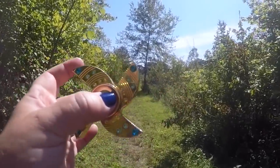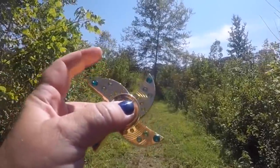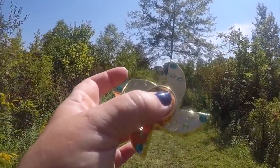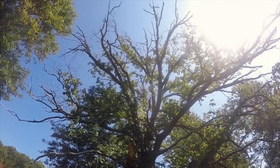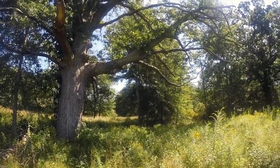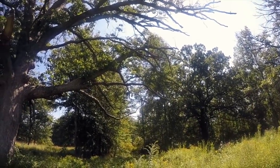All right, so we're taking our gem diamond Swarovski crystal real diamonds fidget spinner with us and it's gonna lead us to — I don't know what — but this is the beginning of our adventure. And look at this great white oak tree! Look at the size of this thing!